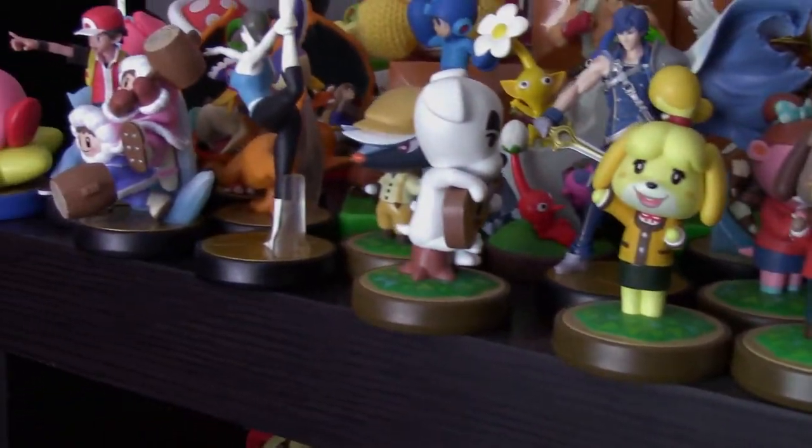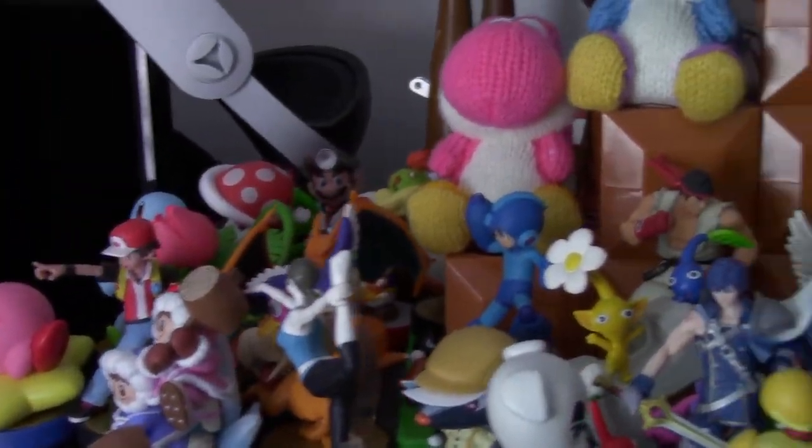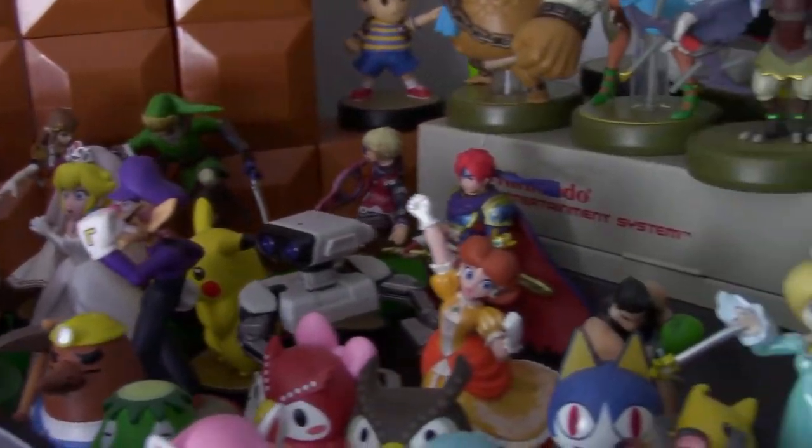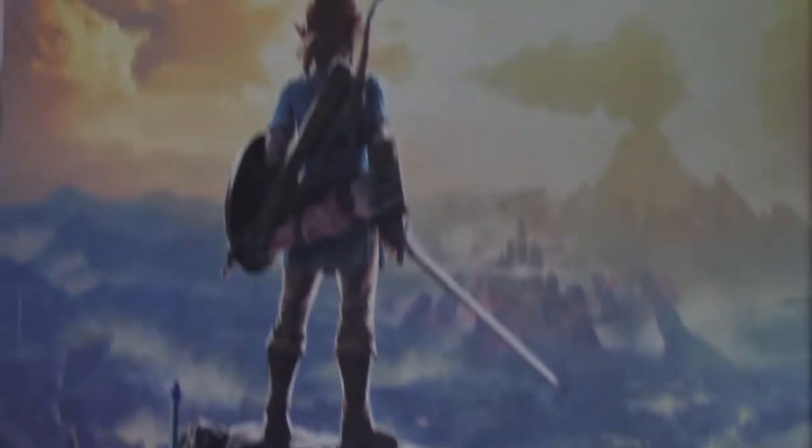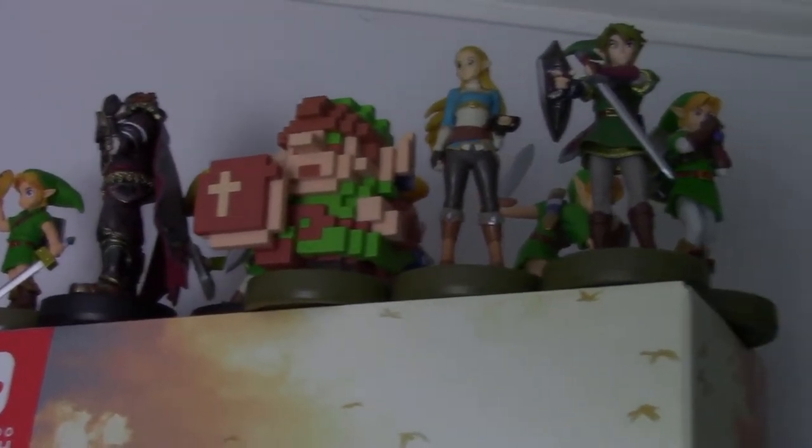We had these amazingly sculpted versions of characters that I adored and I couldn't wait to put them on my shelf. Today we're going to go over some of my favorites, some honorable mentions, and my top 10-ish figures. So let's take a look.